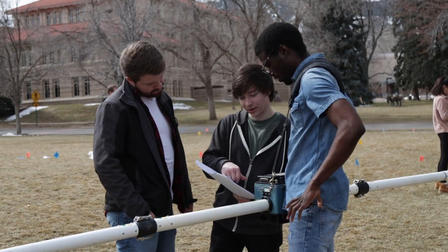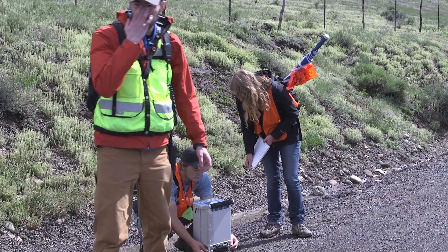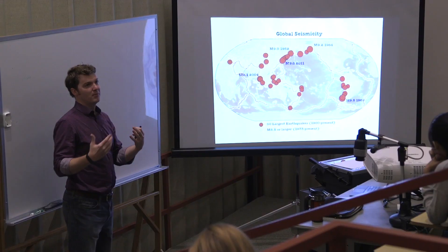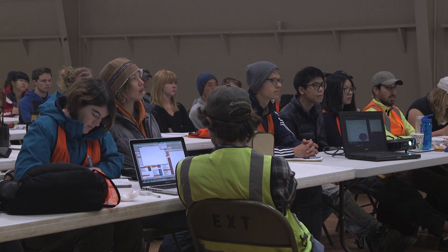Geophysics students recently spent two weeks at Mother Spring in Pagosa Springs, Colorado, where they used techniques including seismic gravity, electromagnetics, and ground-penetrating radar to gather and analyze data, and then presented their findings, which further characterized this large geothermal system in the upper San Juan basin.